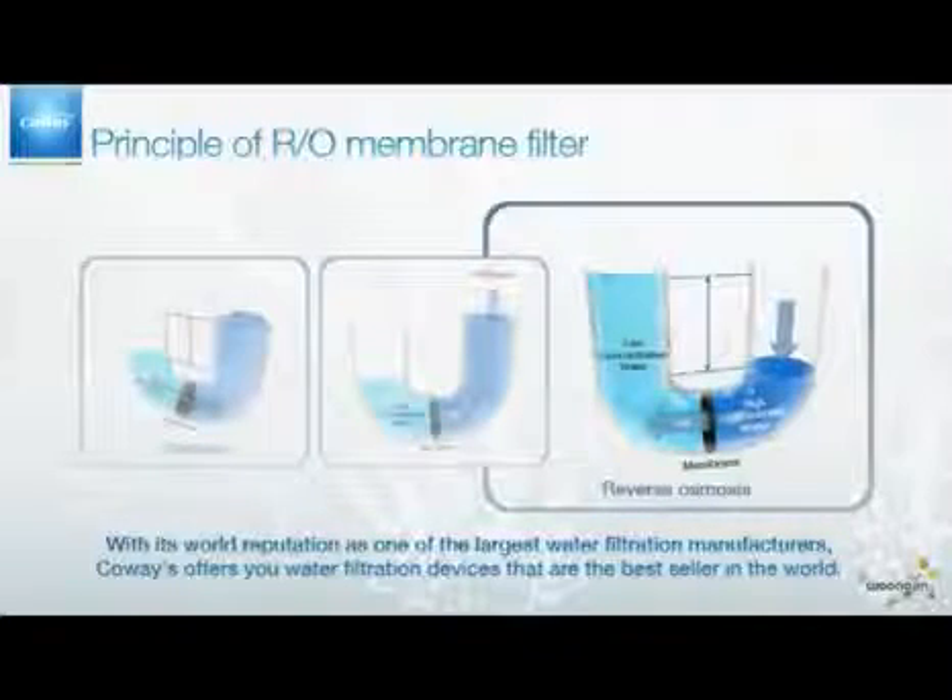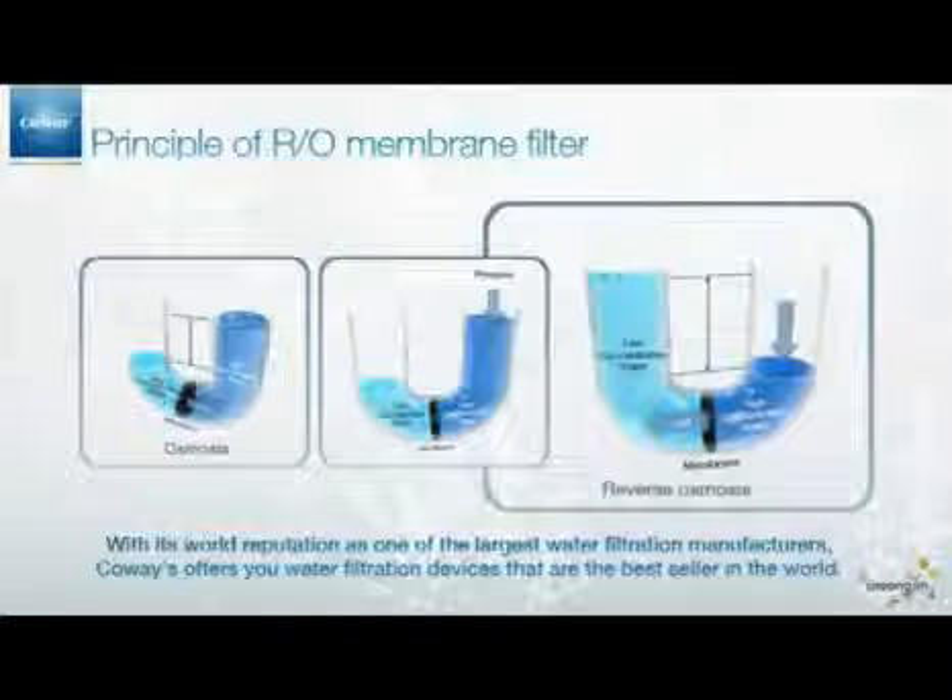Then the H2O molecules pass back through the semi-permeable membrane and are stored in the reservoir with filtered water. Through the RO membrane filter, CoWay's water filtration can reach perfection.